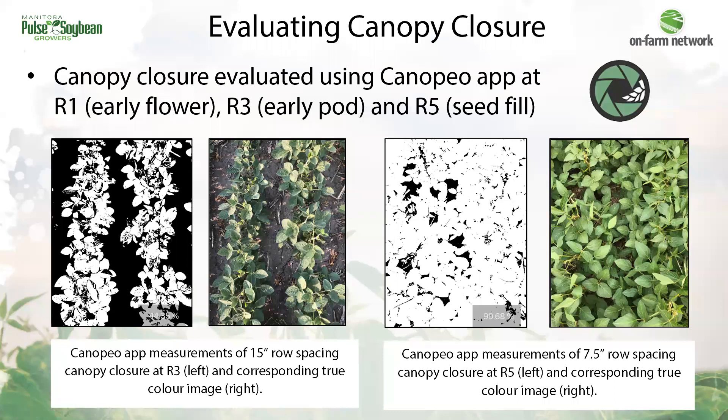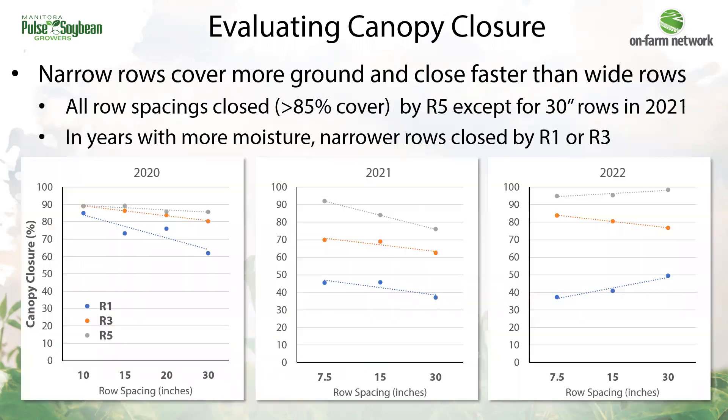In these trials we also evaluate canopy closure or percent ground cover using a Canopio app. You take a picture and the app converts it to green versus bare ground — that's what's shown in the black and white images — giving us the percent of ground cover. We assess canopy closure during early flower, early podding, and at seed fill stages. The expectation is that narrow rows will close earlier and be more effective at shading out any late-emerging weeds.